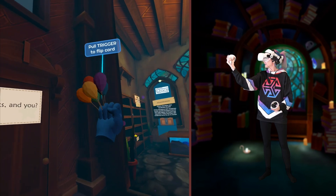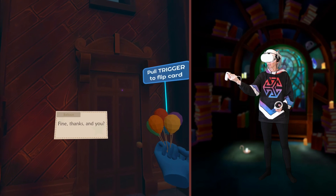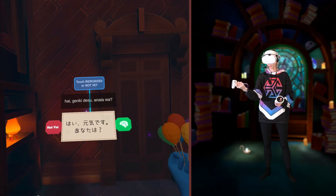Fine, thanks. And you? Genki desu... something. Genki desu something. Hai, genki desu. Anata wa?